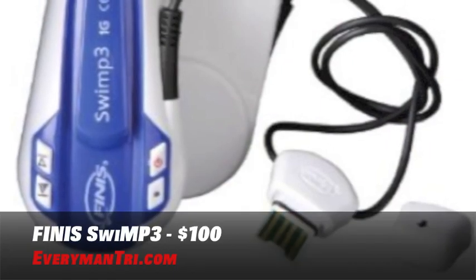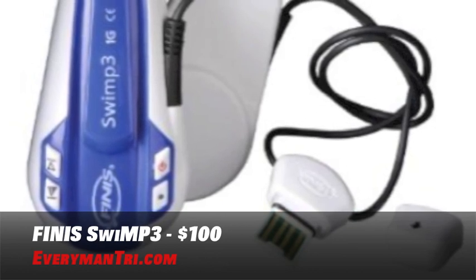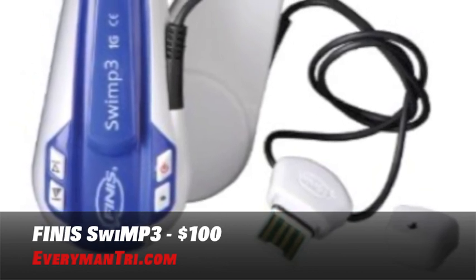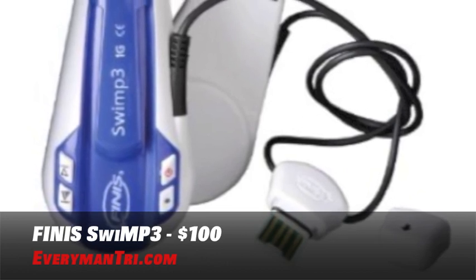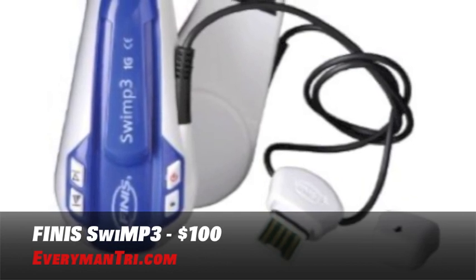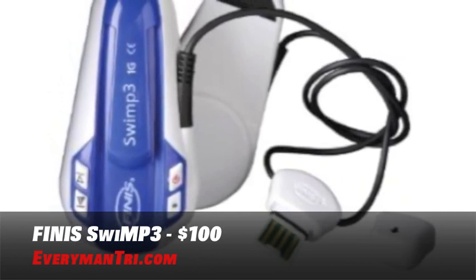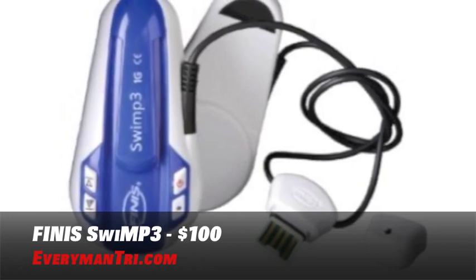Personally, I never hit the pool without my Finise Swim MP3 Player. It makes the workouts go a lot faster and gets you all fired up as well. Not only are these great for swimmers, but for triathletes, surfers, synchronized swimmers, anyone involved in general water activities. The Finise Swim MP3 Player is great for that because it's waterproof and it works underneath the water. You can play your favorite tunes while working out or taking a leisurely swim. These will cost you just under $100 — they were $150, so a great deal just in time for the holidays.